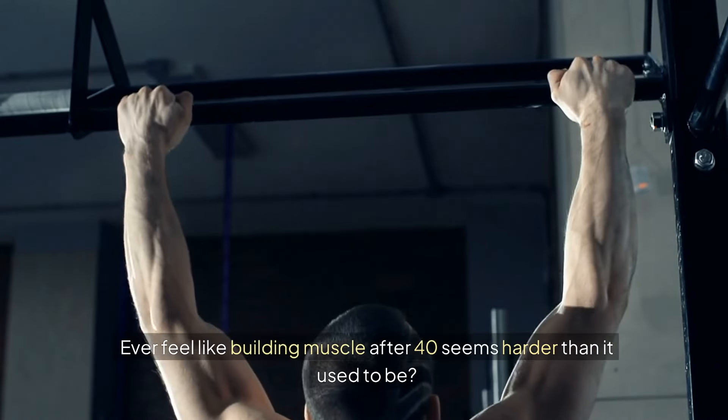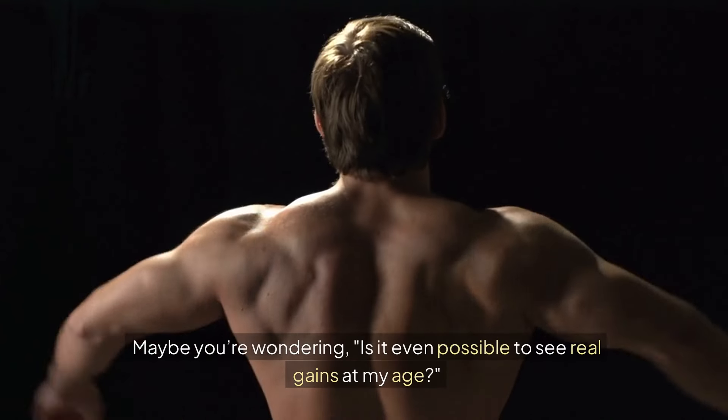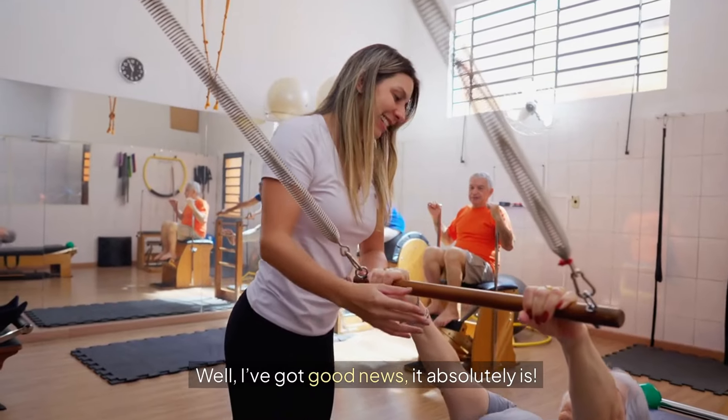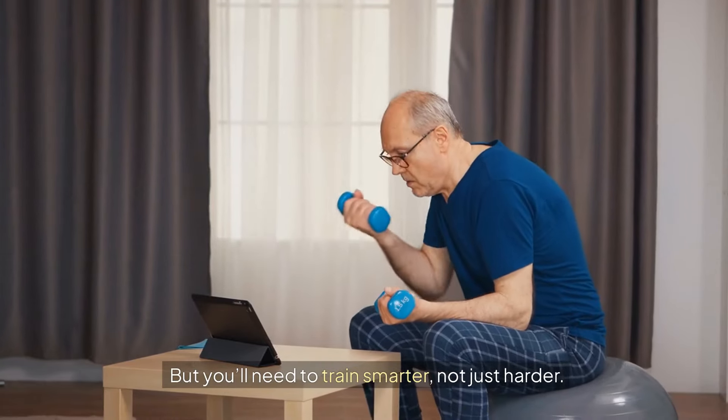Ever feel like building muscle after 40 seems harder than it used to be? Maybe you're wondering, is it even possible to see real gains at my age? Well, I've got good news — it absolutely is. But you'll need to train smarter, not just harder.